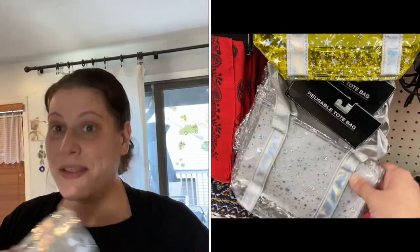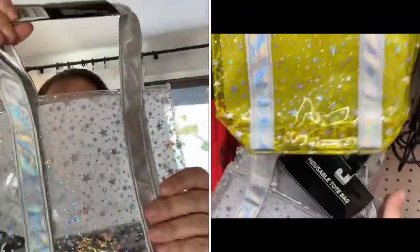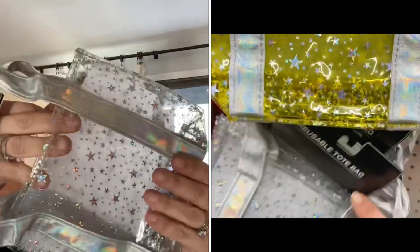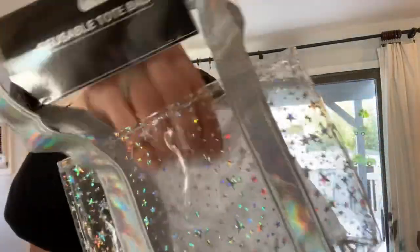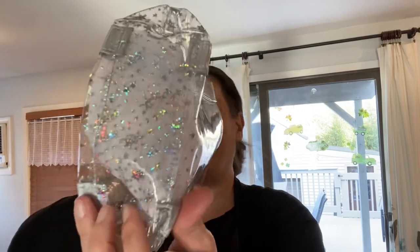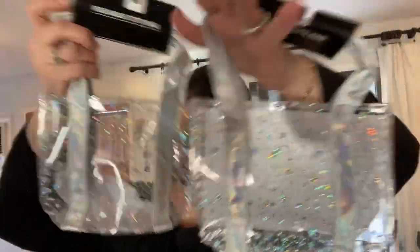They also had three different colors of these in Riverhead — they call them reusable tote bags, but they stay open and don't close. They're perfectly clear with star glitter and an iridescent handle. They had silver, gold, and pink. I picked up two of these for gift bags because they're gorgeous, and a dollar for a gift bag — we do it all day. So might as well make them super cute.